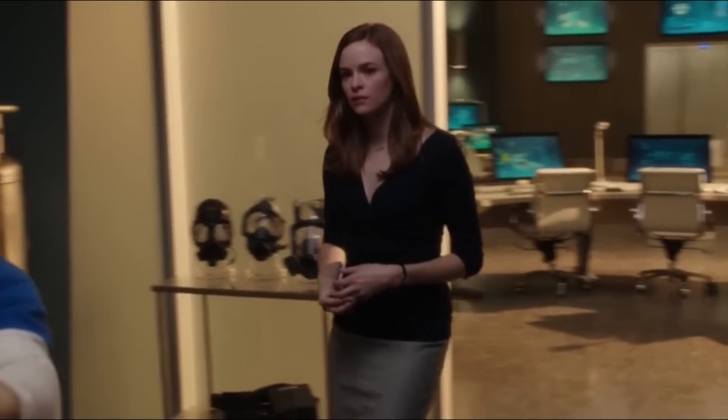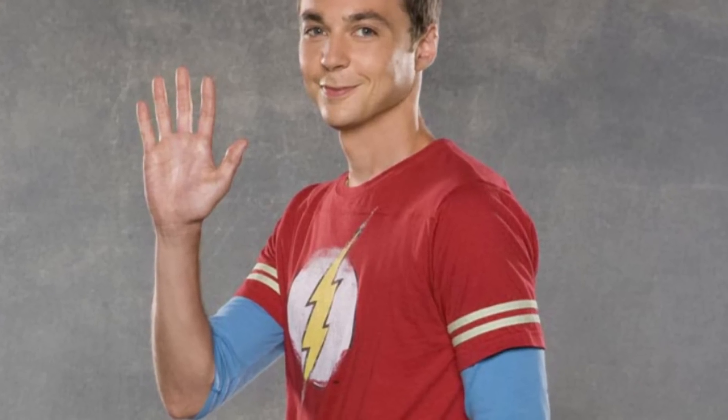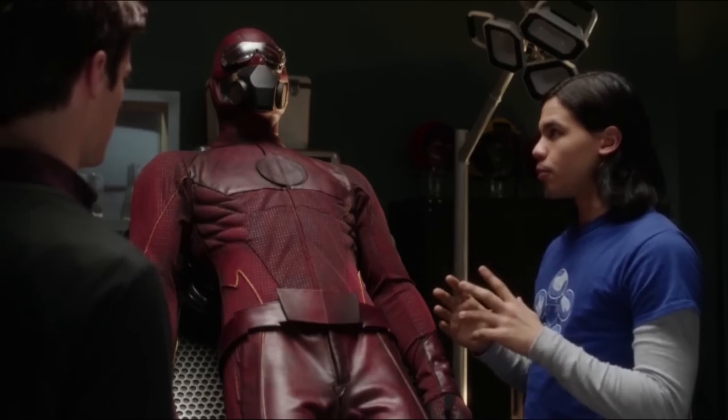And here's a bonus one that's also a paradox that could confuse a man capable of time travel. As a nod to The Big Bang Theory, the character Cisco wears a Bazinga shirt. This is because Sheldon, the character in The Big Bang Theory famous for saying Bazinga, is routinely wearing a Flash t-shirt. So, which came first — The Flash or The Big Bang?